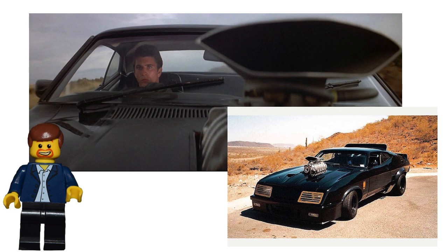The set that I want LEGO to do is the V8 Interceptor from the old Mad Max movies. I know they'll never do it, but at some point I will do it just for fun. I just haven't gotten around to it yet.